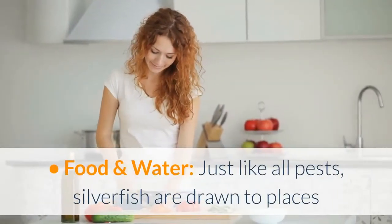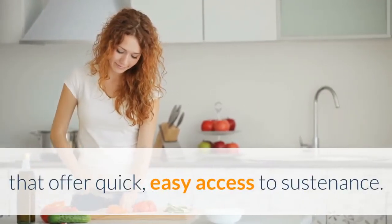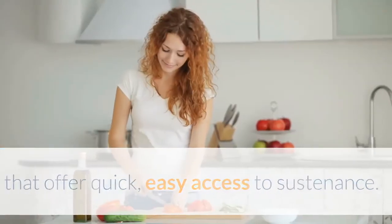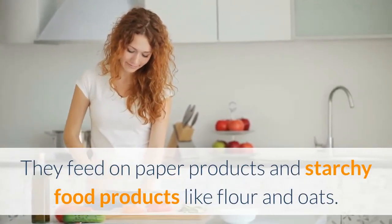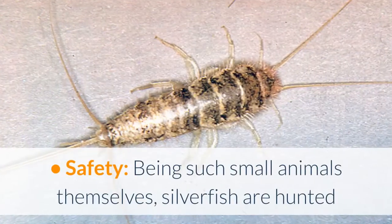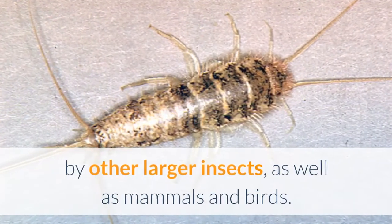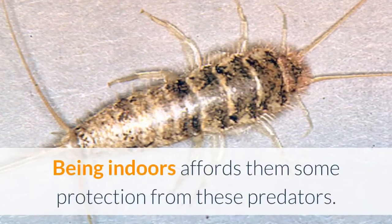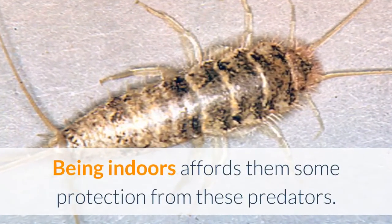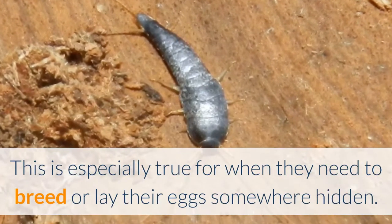Food and water: just like all pests, silverfish are drawn to places that offer quick, easy access to sustenance. They feed on paper products and starchy food products like flour and oats. Safety: being such small animals themselves, silverfish are hunted by other larger insects, as well as mammals and birds. Being indoors affords them some protection from these predators, especially when they need to breed or lay their eggs somewhere hidden.